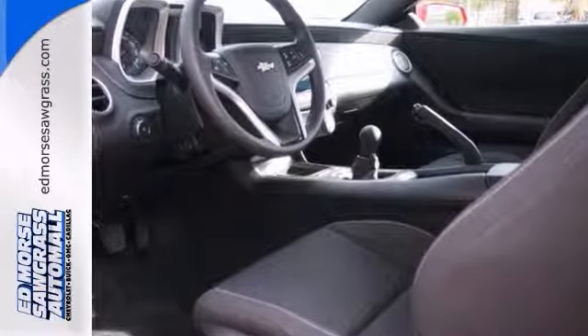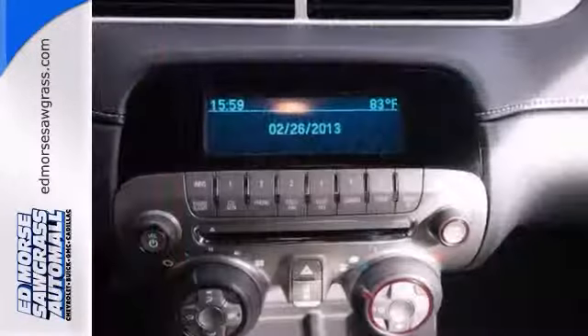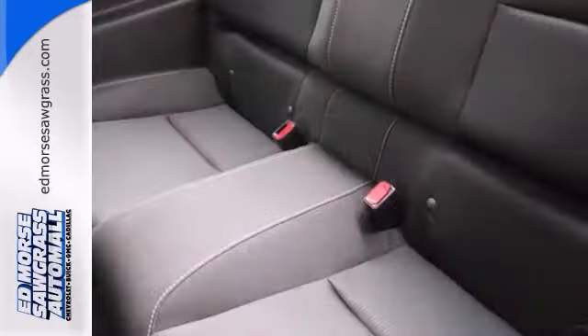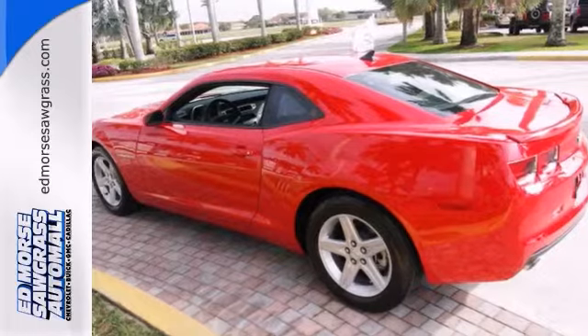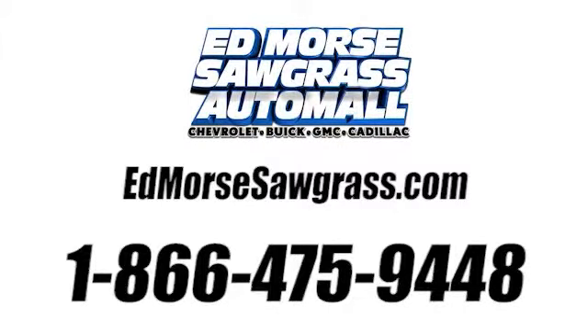Be informed when making this purchase — it includes the Carfax Title History Report. Call today to schedule your test drive in this exciting 2012 Chevrolet Camaro LT. Call us today at 1-866-475-9448.